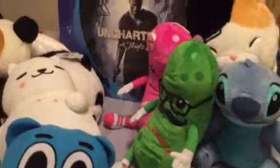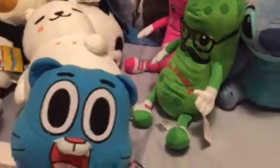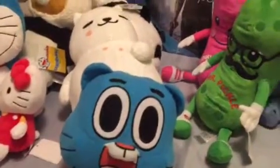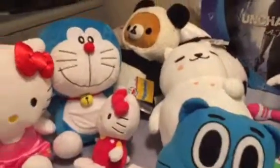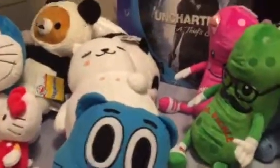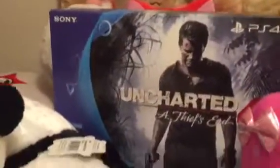Hi YouTube, welcome back to my channel! Today is the first day of my summer vacation. Me and my son went to the Round 1 arcade in Pennsylvania, and today we got a lot of prizes from the UFO catcher in the arcade. We also finally redeemed our points to get a Sony PlayStation 4 from the arcade with the tickets we collected.